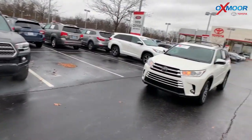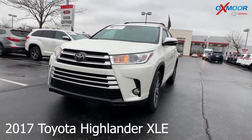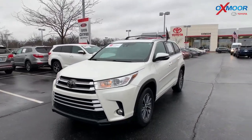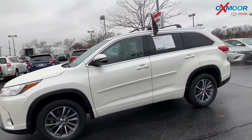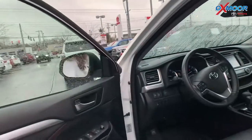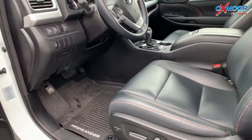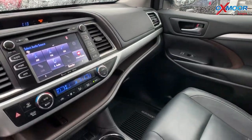Alright, for the last one — this is a 2017 Toyota Highlander, and this is an XLE. The exterior color is Blizzard Pearl. This vehicle has 18-inch alloy wheels, there is a sunroof, it has roof racks, heated leather seating, Bluetooth, backup camera, and a power liftgate. The vehicle had one previous owner with a clean Carfax.